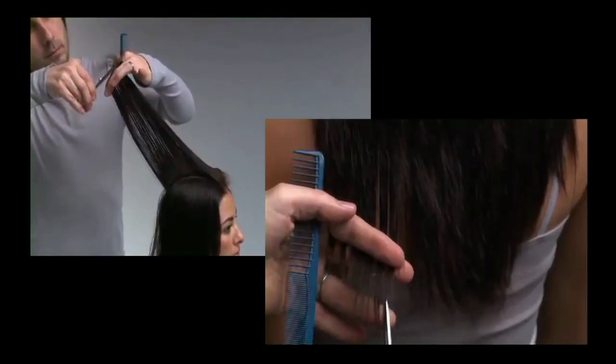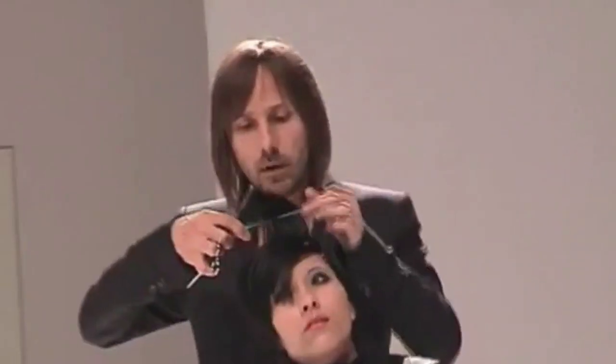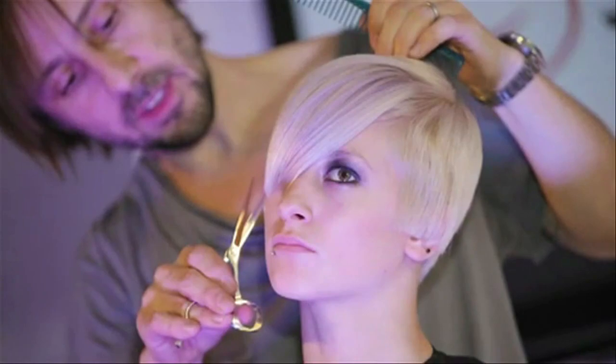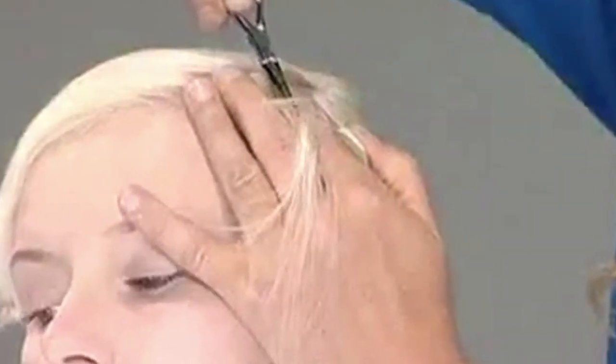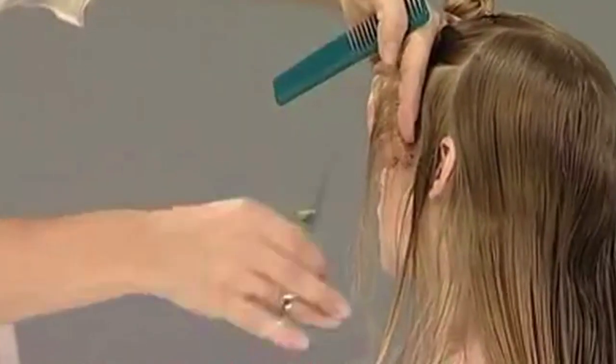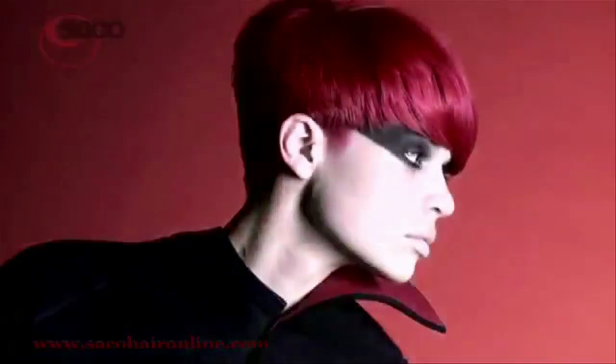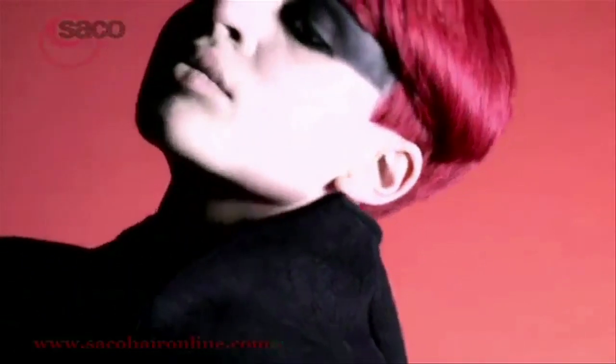Now, cut to today — the Sassoon legacy lives on. It's methodical, intentional, well thought out, and well executed. Precision cutting is knowing a haircut on paper, somewhat like using a blueprint to build a home. It's knowing hair cutting as a whole. The foundations create a cut designed around hair texture, length, and one that is suitable for the specific client.